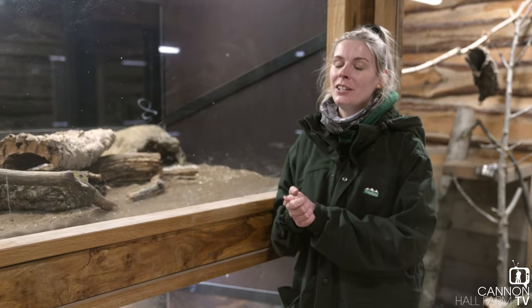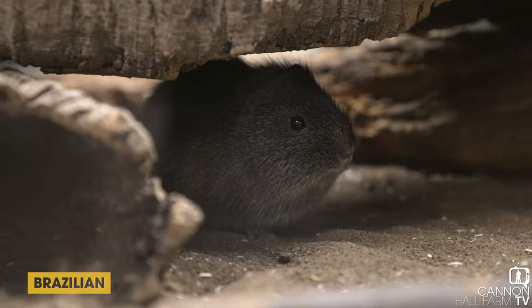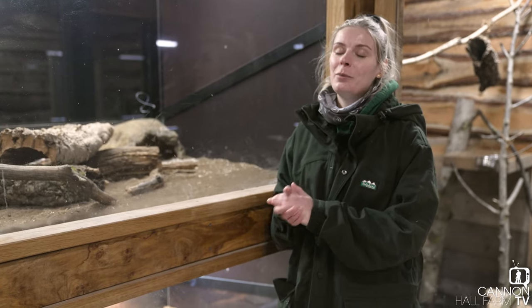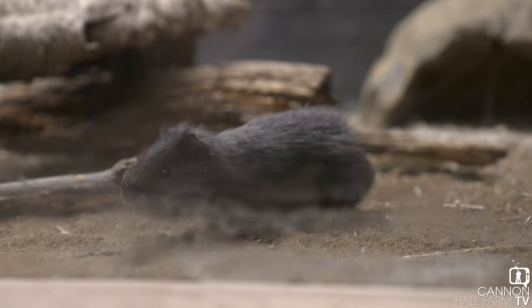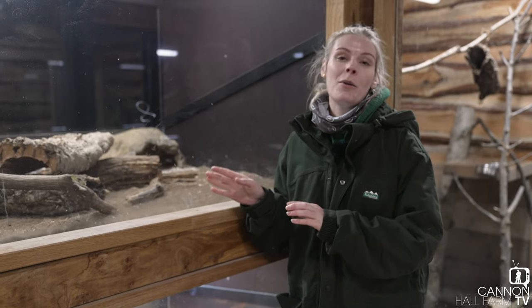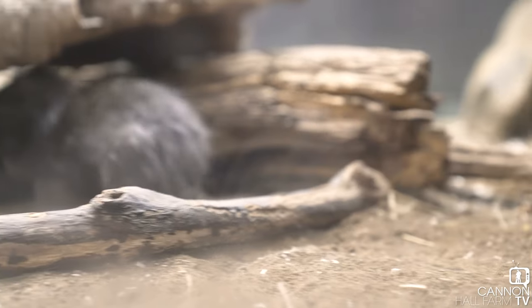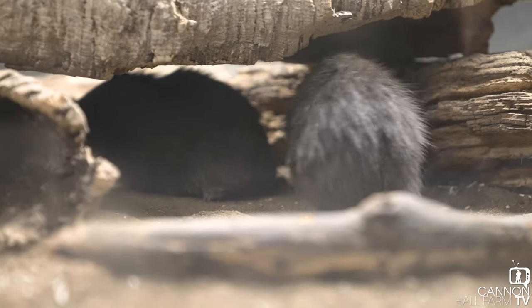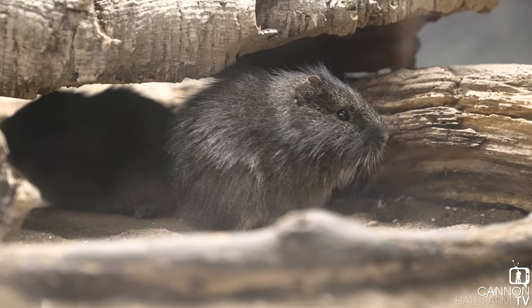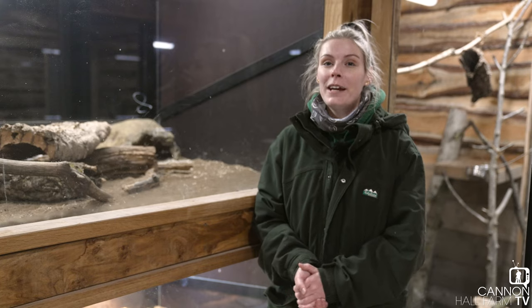In here we have our Brazilian cavies. You might have noticed that they look very similar to our domestic guinea pigs, and that's because we bred our domestic guinea pigs from these — these are the original guinea pig. Domestic guinea pigs come in all sorts of different colours now, but these guys are always black and always the same size with that nice short fur. They are quite shy and still getting used to us. We've named them Copa and Cabana to fit with their Brazilian theme.